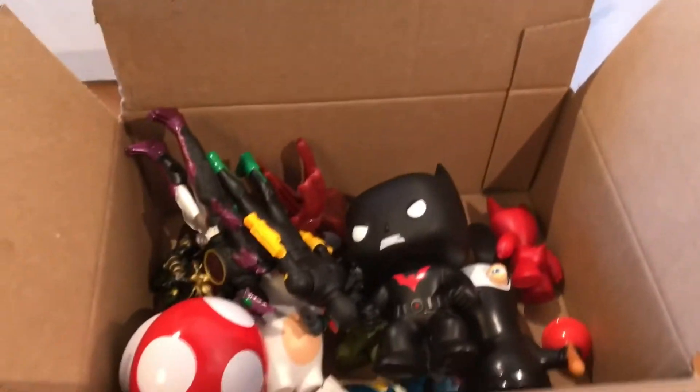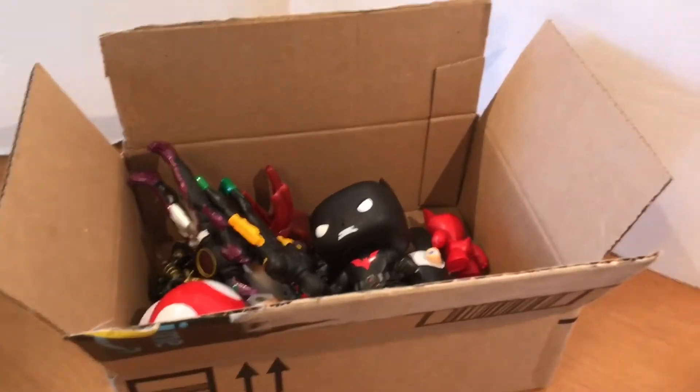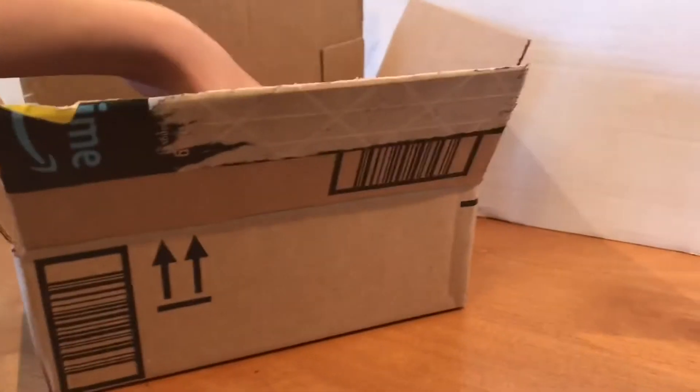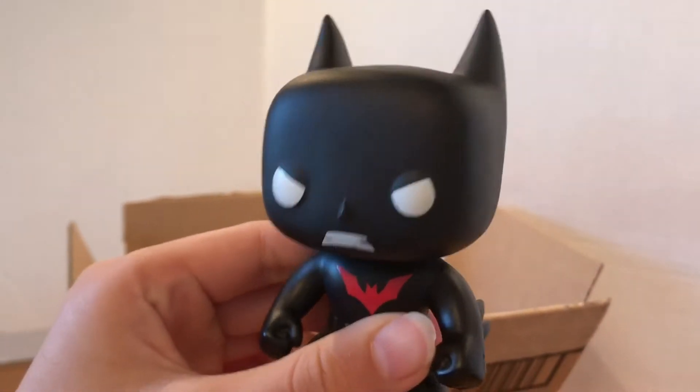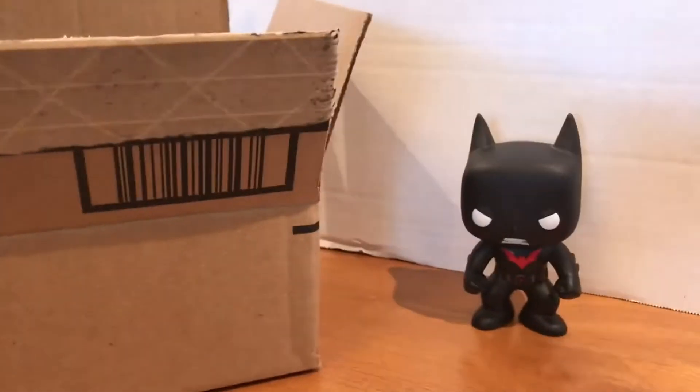Hi guys! I got a free box of toys from the neighbor and I'm very excited to see what's in there. I'm gonna start with this — it looks like a Funko Pop Batman. It's very cool. I'm gonna put this over here. Let's see what else is in here.